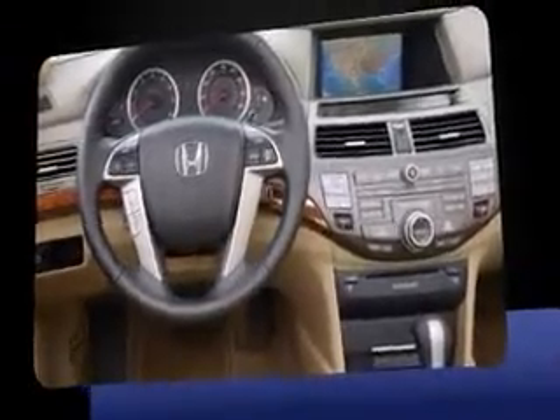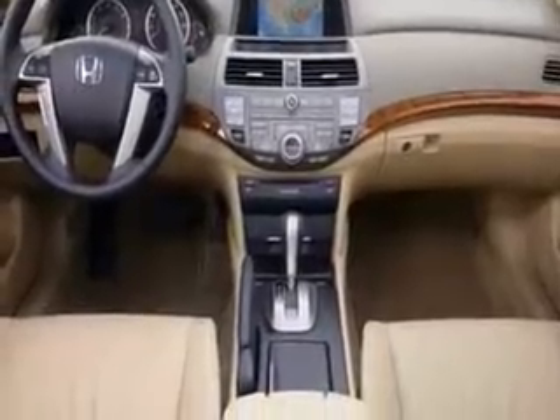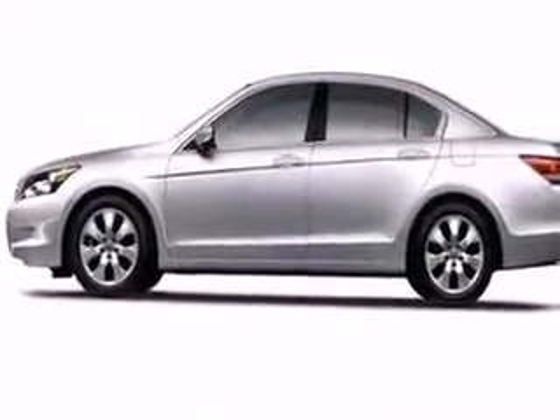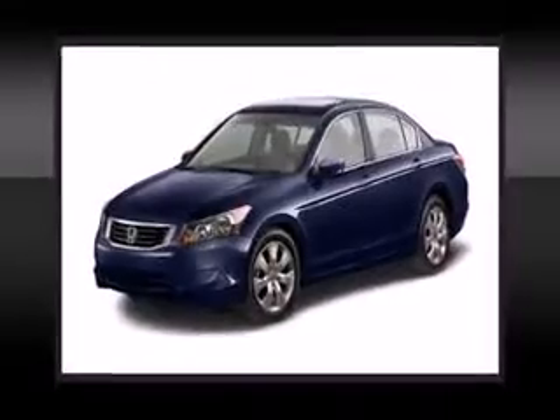Top features include front bucket seats, front and rear cup holders, one-touch window functionality, a tachometer, power moonroof, and remote keyless entry. Premium sound drives six speakers, providing you and your passengers a sensational audio experience.